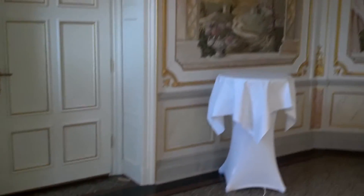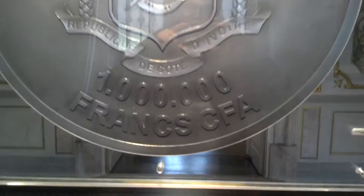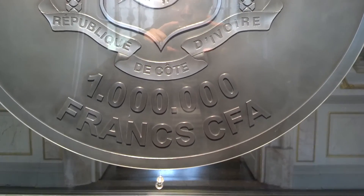I'm showing you also the backside of the coin. This room is so fantastic. This is the backside — the denomination of one million francs of the Ivory Coast.